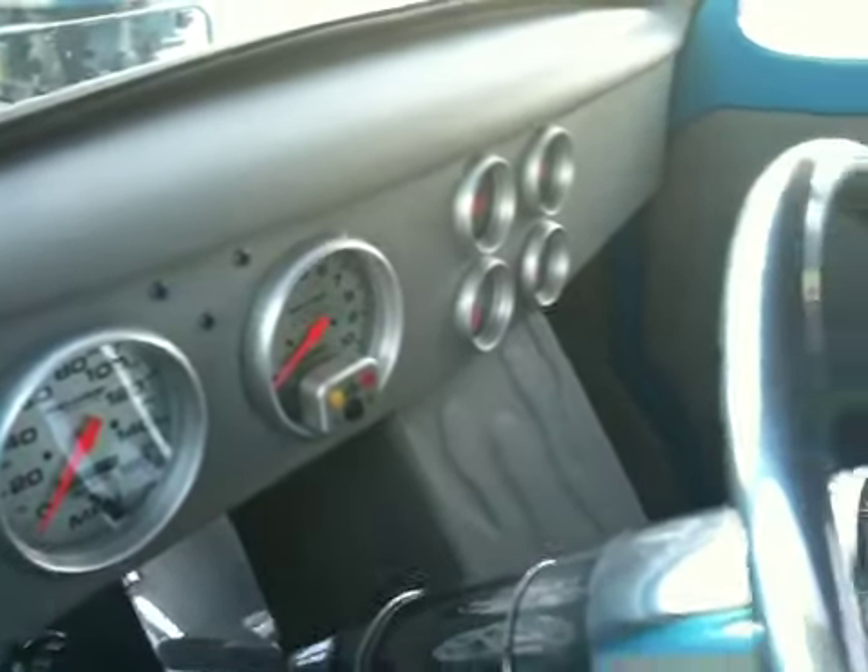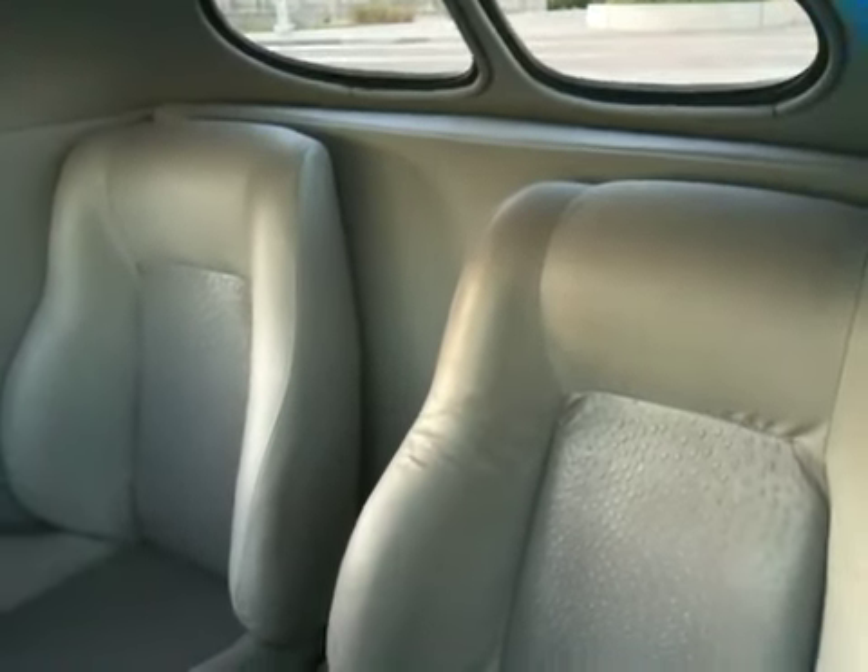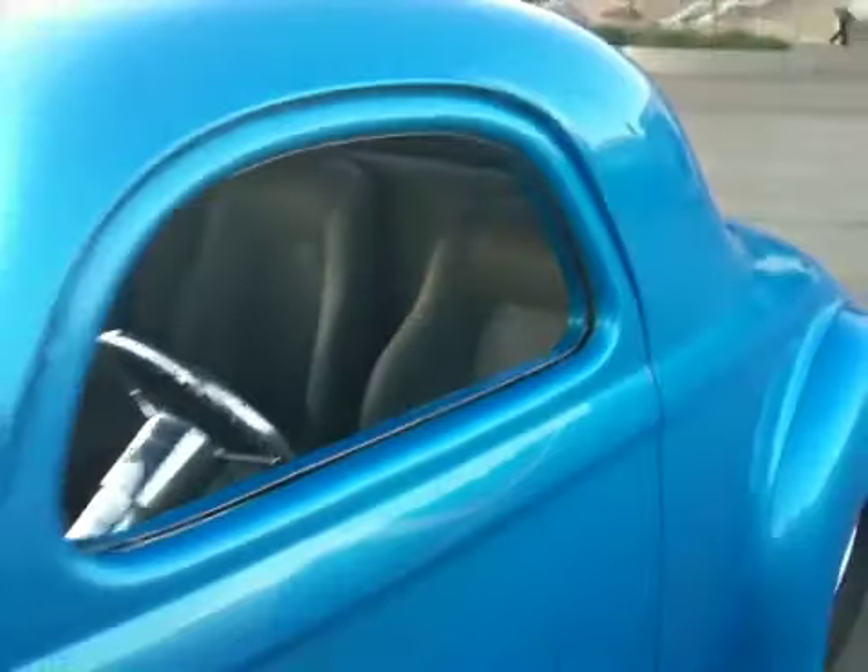Inside, the interior is very, very nice. Took about a year to build this and restore it.